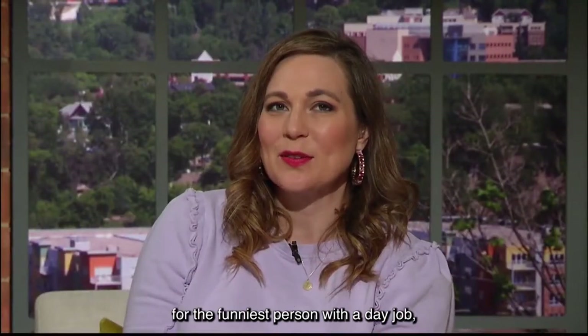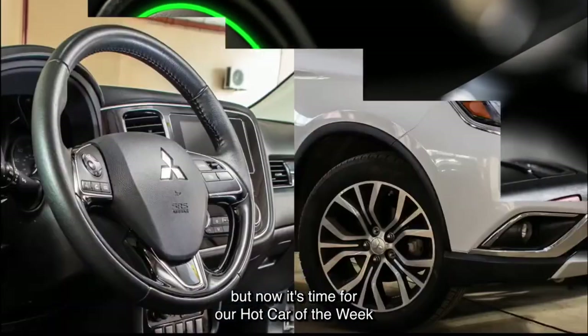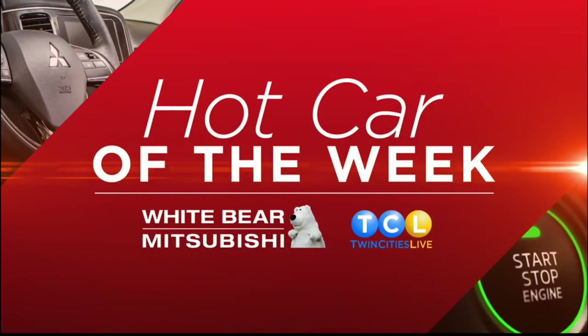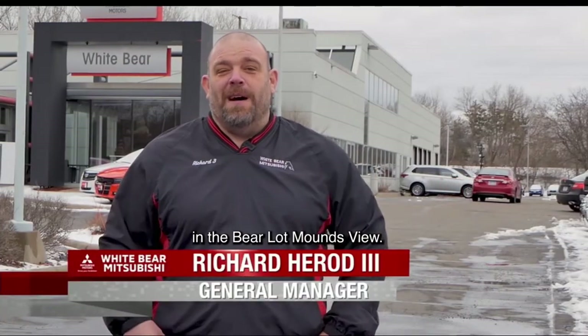Next, we're going to take you inside the search for the funniest person with a day job. But now it's time for our hot car of the week with Richard over at White Bear Mitsubishi. Hey, TCRs, this is Richard from White Bear Mitsubishi in the Bear Lot in Moundsview.